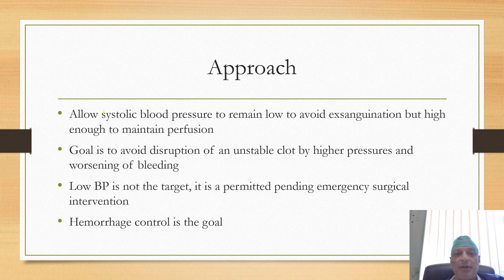In permissive hypotension, systolic blood pressure is allowed or permitted to remain low. The aim is to avoid exsanguination by avoiding disruption of the unstable clot by higher pressure and subsequent bleeding. It is important to understand two key concepts: low blood pressure is not the target — the target is hemorrhage control, and low blood pressure is permitted pending emergency surgical intervention. Second, though we allow low blood pressure, it should be high enough to maintain body perfusion.